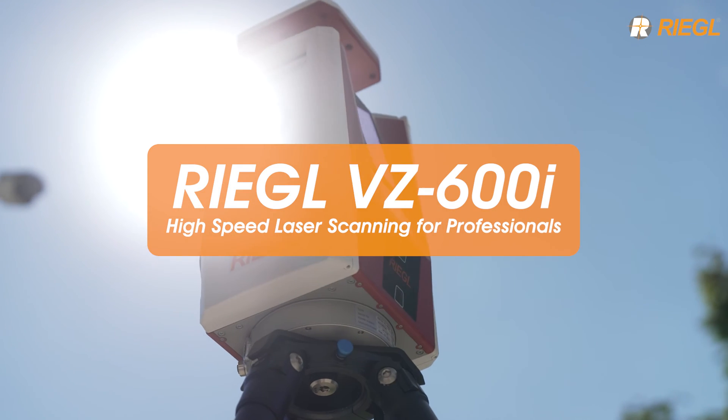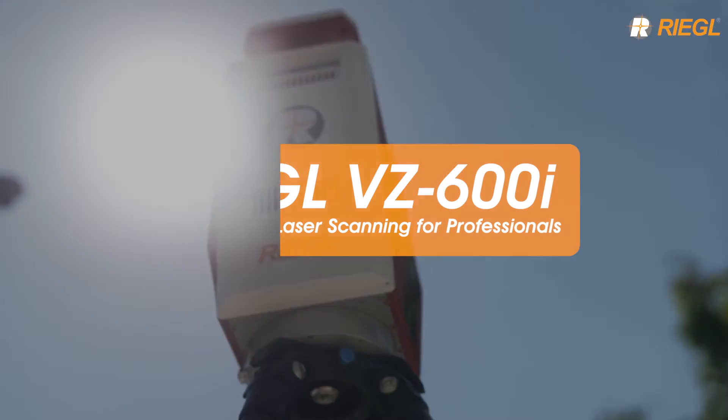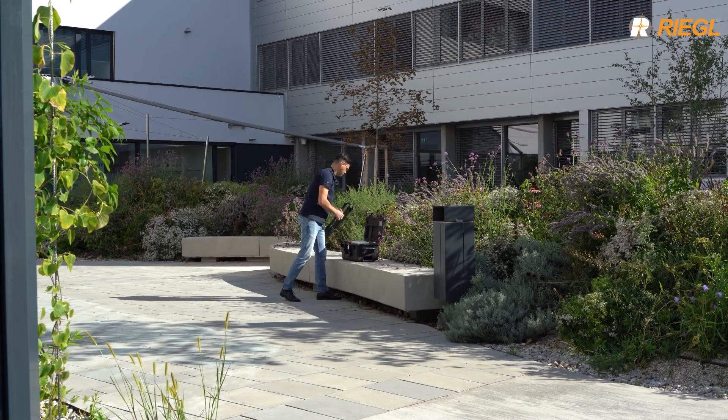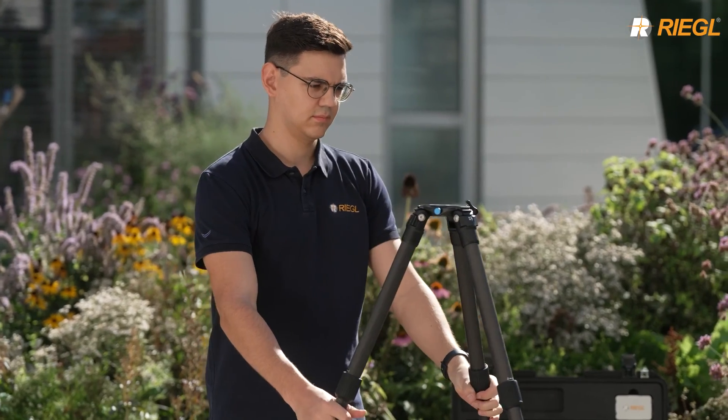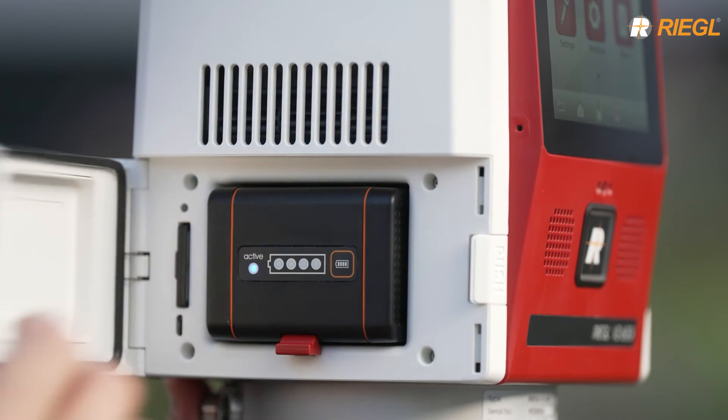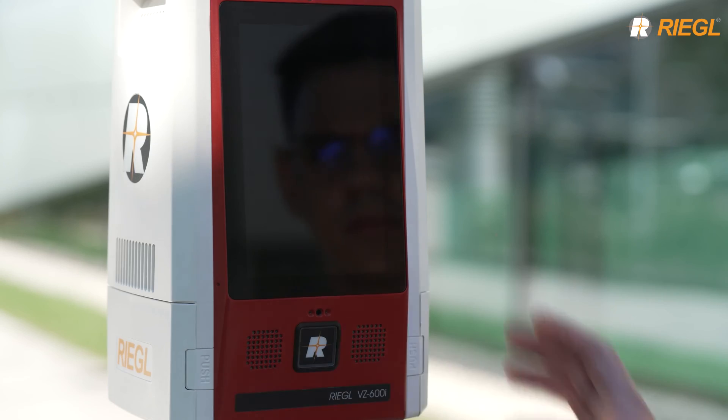Regal VZ600i. High-speed laser scanning for professionals. With the VZ600i, we step into Regal's new era of terrestrial laser scanning. All it takes is one scanner, one person, and a tripod. Let's start scanning.